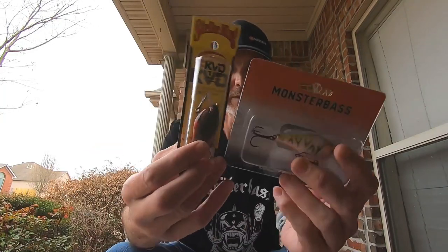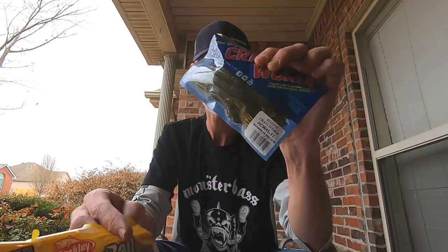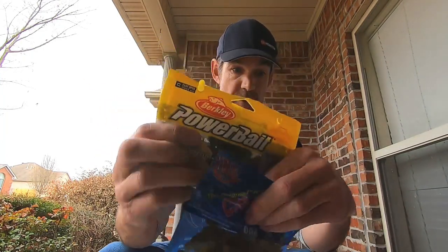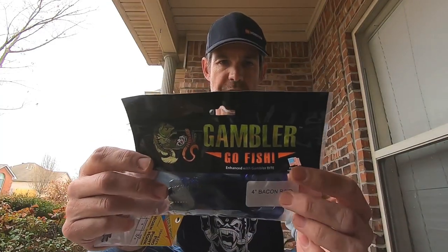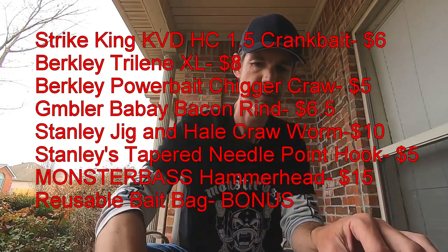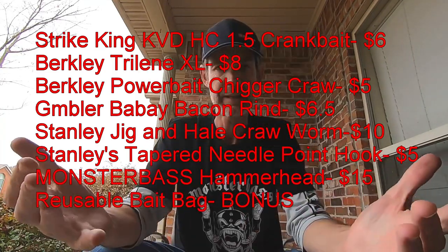Quick recap — run back through it again. We got two crankbaits, both pretty sweet: a Strike King and a Monster Bass brand. Two crawbaits — one brought back after retirement, and one that's still currently active and available at any tackle store; I already have several packs of those. One other pack of soft plastics — the 4-inch Gambler Bacon Rinds. A pack of hooks. Some line. And the Stanley Jig.